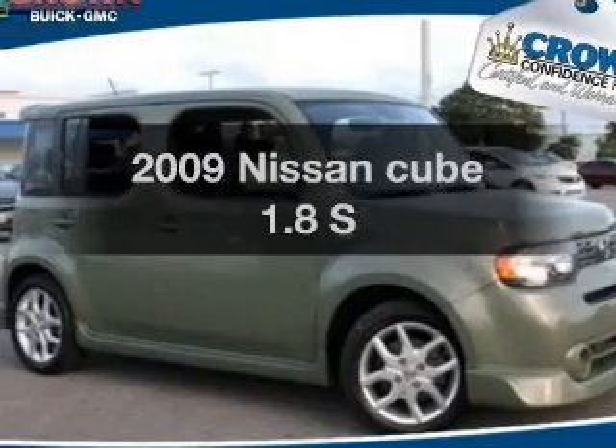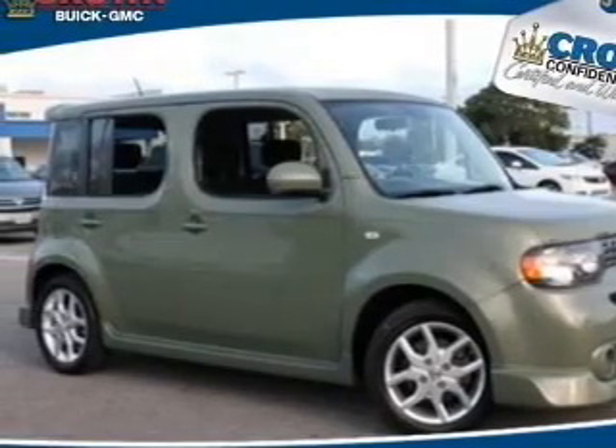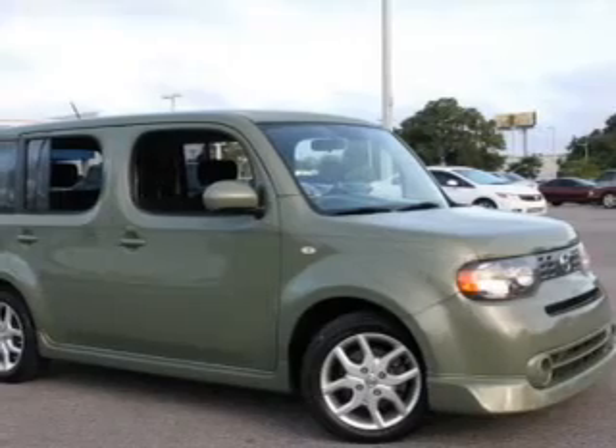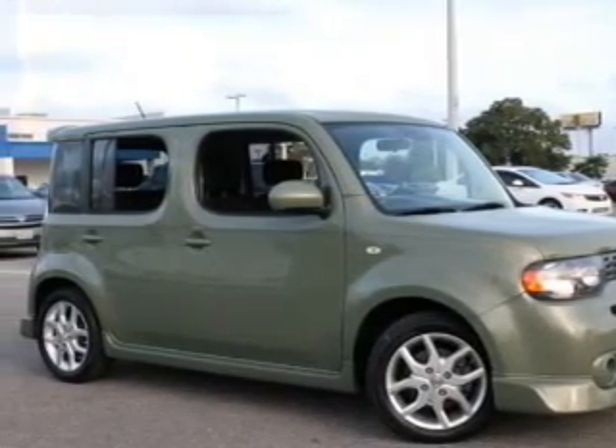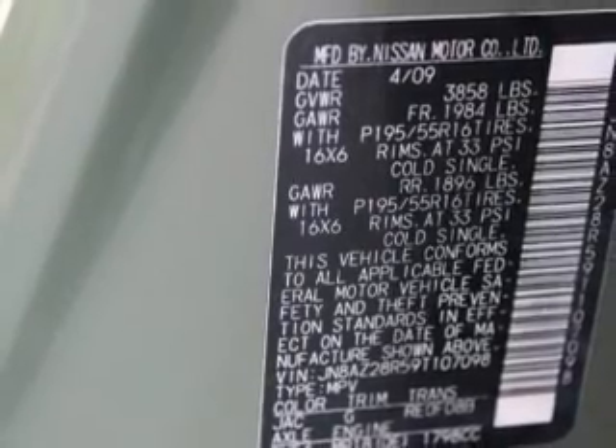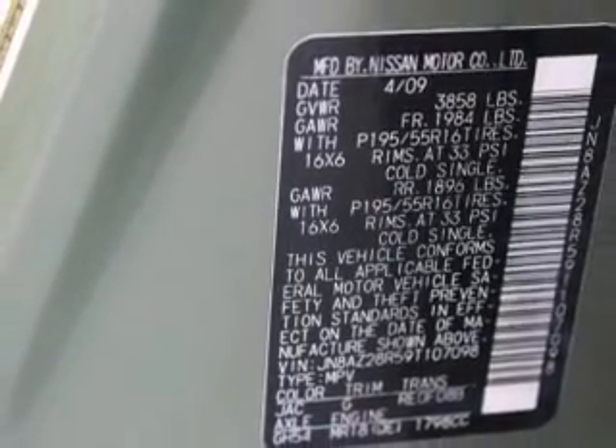Check out this 2009 Nissan Cube. If you're looking for a first-rate auto, this one could be yours today. With an efficient four-cylinder engine, the powertrain includes front wheel drive, connected to a manual transmission that'll keep you in touch with your vehicle.